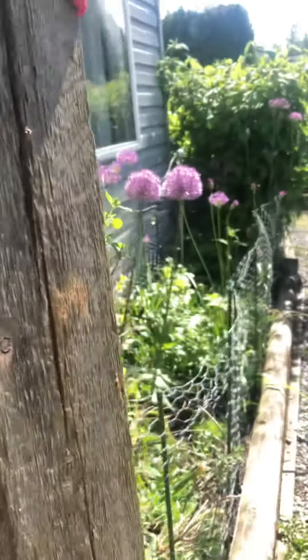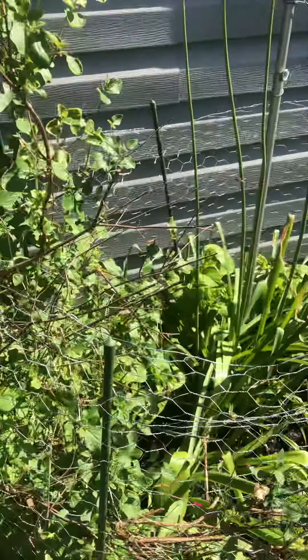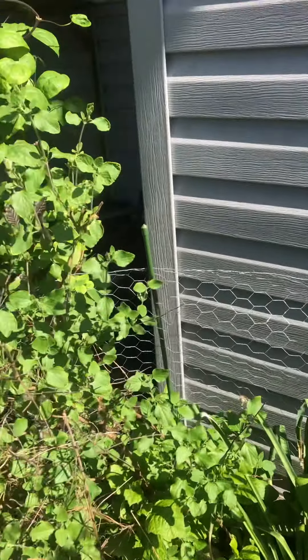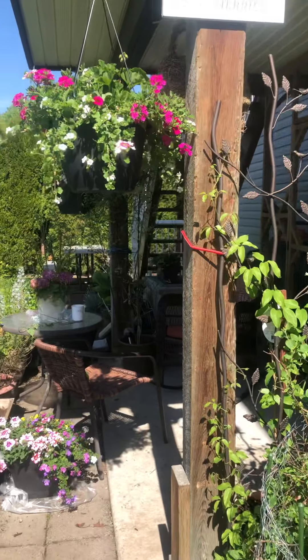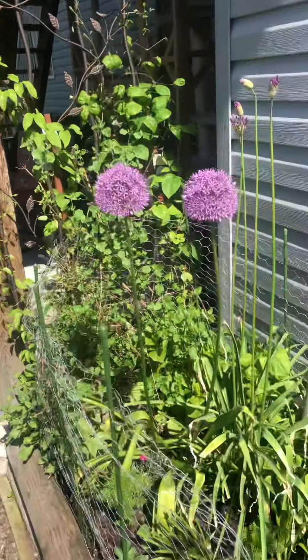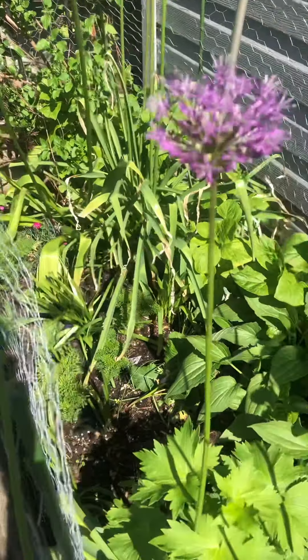And my little garden here that I putter in all day long. These draw the bees so nicely, they love it. Everything's just starting to come.